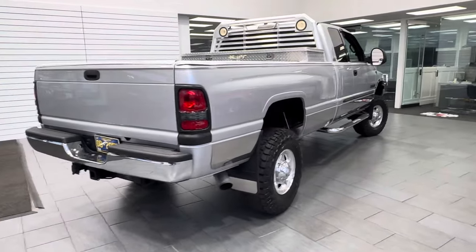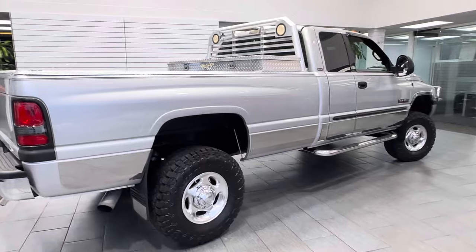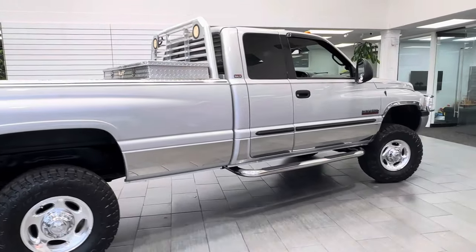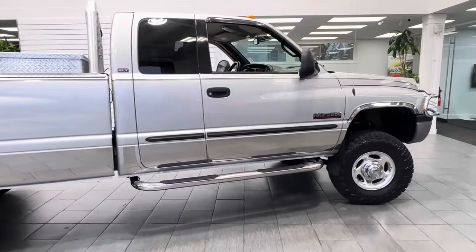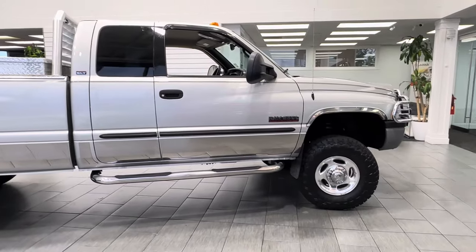This is a non-smoker truck, 100% rust-free. The paint is in excellent condition with zero issues — no fading, no clear coat issues at all. The truck is 100% stock, besides a front leveling kit on it.